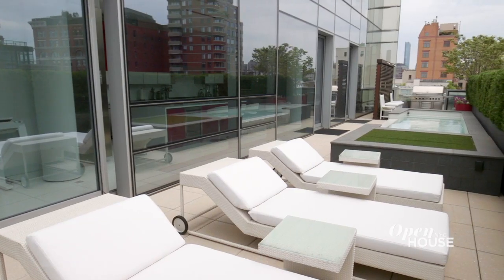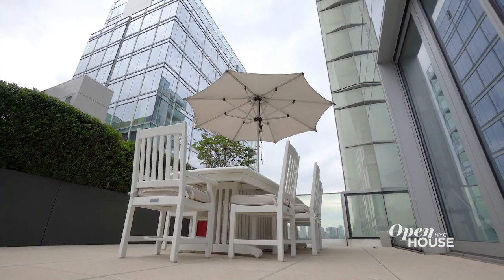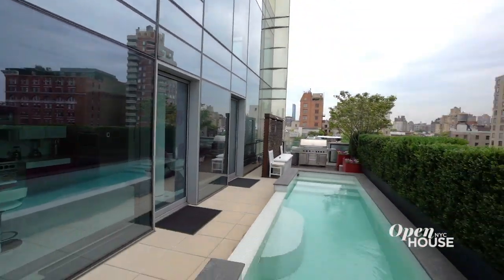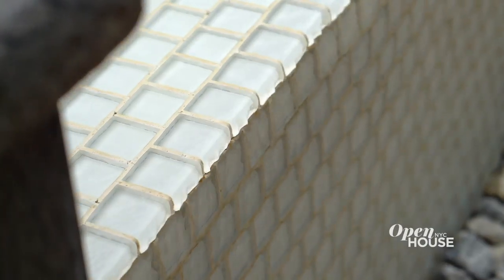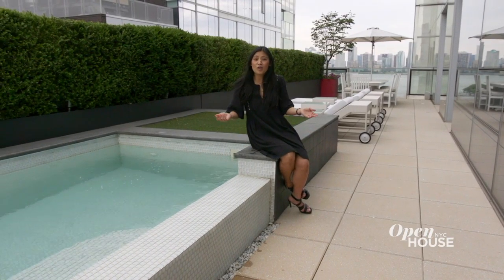This penthouse has two flanking terraces with over 2,300 square feet of fun in the sun — lounging, sunbathing, and taking a dip. Yes, there's a lap pool. And me without my bathing suit.